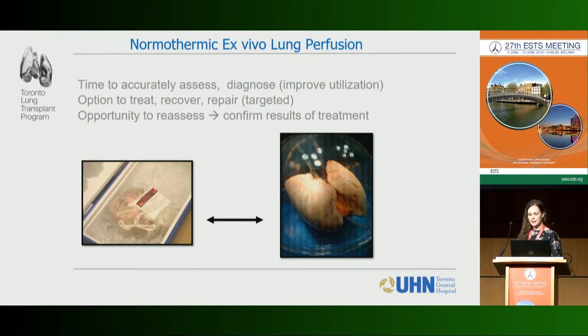Normothermic ex vivo lung perfusion is this technology — not so new anymore — that has been implemented to better assess and treat donor lungs. It provides multiple opportunities: to assess lungs that were previously declined because of concerns about function or quality, to diagnose problems, and to improve utilization of marginal lungs. It also provides options to treat, recover, and repair lungs with targeted therapy.